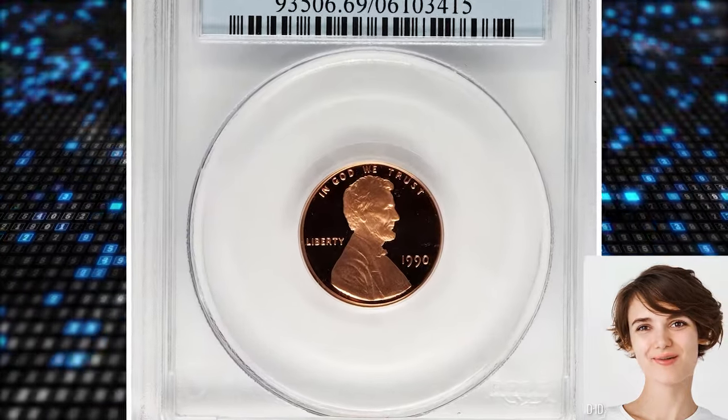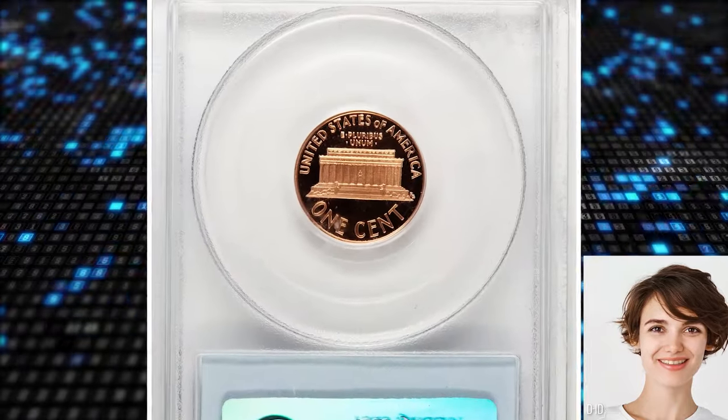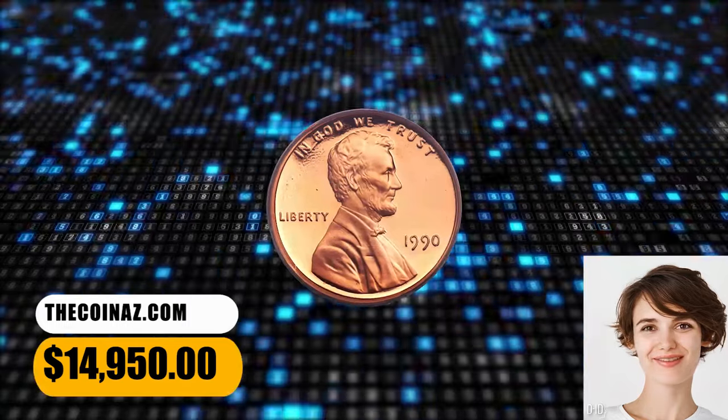It has amazing bright orange luster with incredible eye appeal. The devices are bold and the overall quality is first-rate. It ended up selling for $14,950.